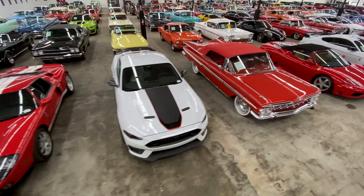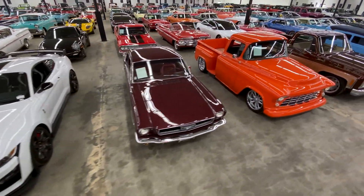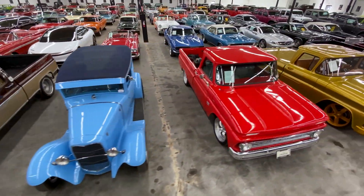Welcome to Crown Classics. I'm Nick, the General Manager here, and I'd like to take a few moments to show you around this wonderful emporium of classic cars. This is the biggest gathering of classic cars under one roof in Southern California, and I'd just like to show the diverse range of popular and investment classics that we like to stock in our inventory here at Crown.